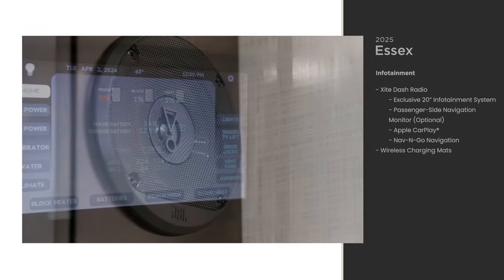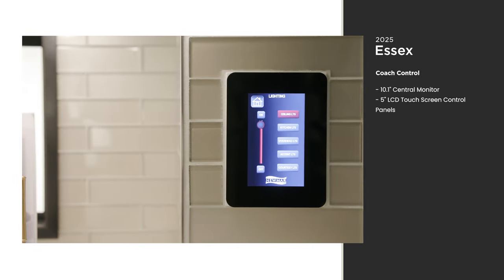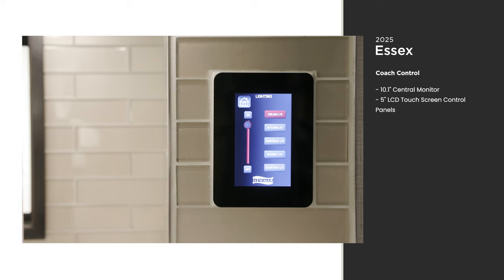A touchscreen silver leaf monitor allows you to control many of the Essex functions, including the lights, shades, electronics, and others.